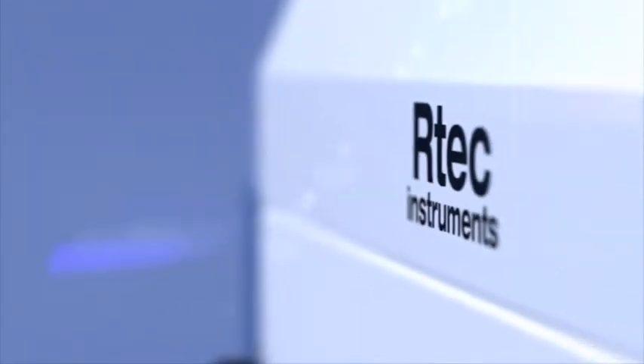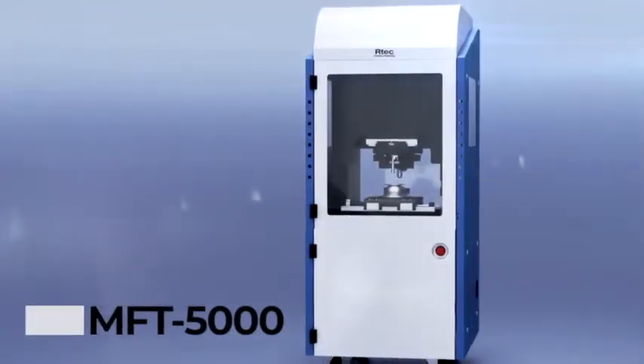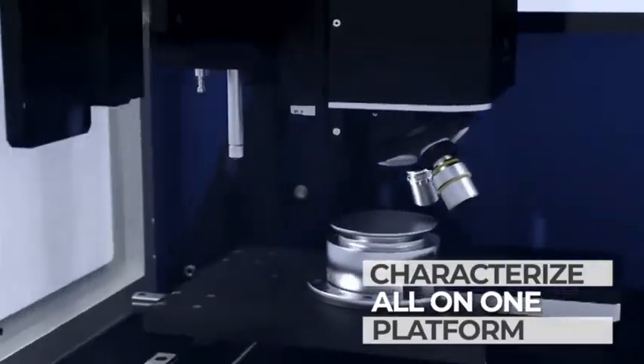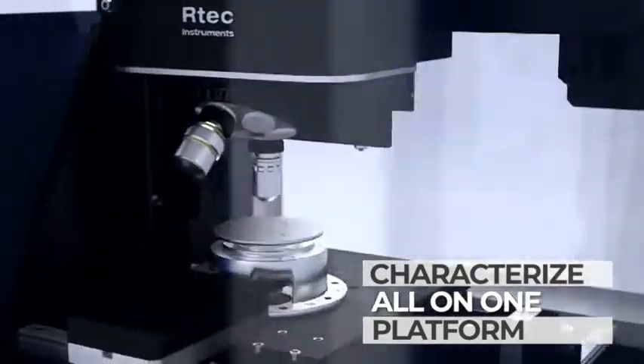Our tech instrument is pleased to introduce the MFT5000 Multifunction Tribometer — a comprehensive tool that characterizes several mechanical properties of coatings for any application on the same platform.